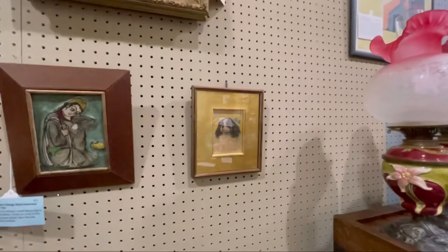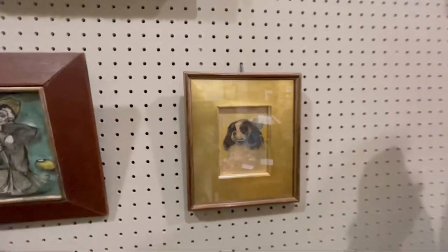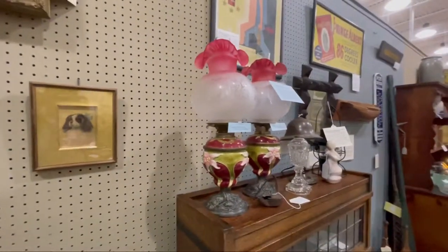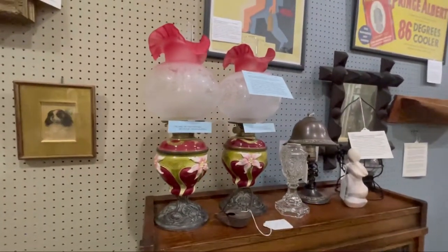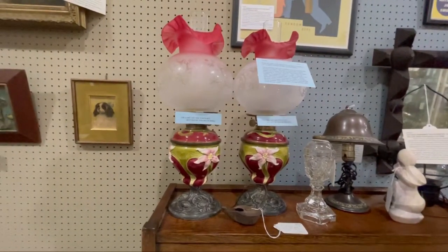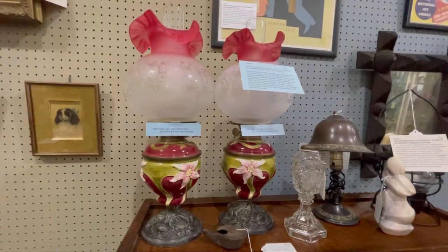Oh my goodness, that's adorable, gorgeous. Oh look at these lamps — I'm just dying here, look at all these lamps! This pair of lamps is gorgeous.